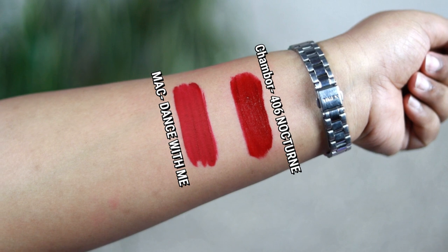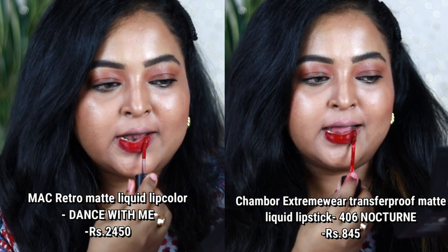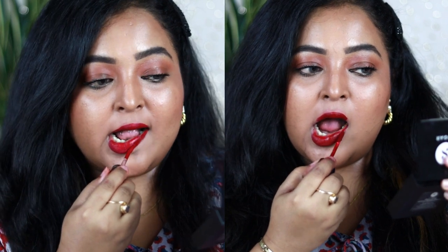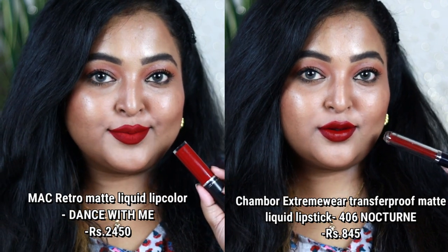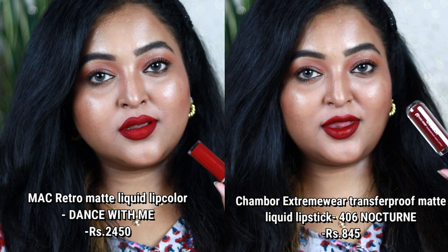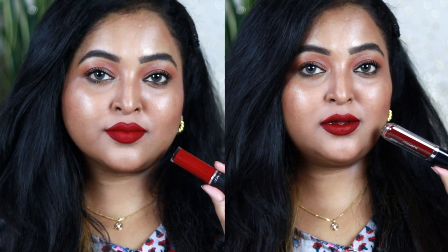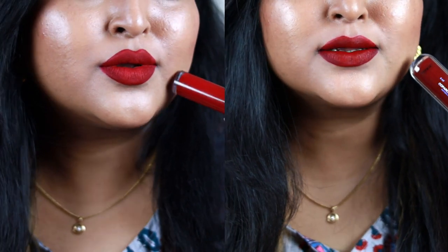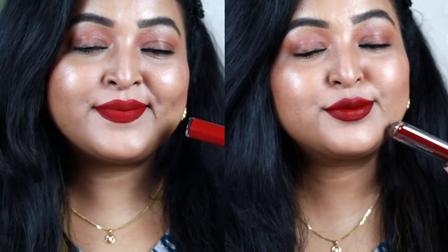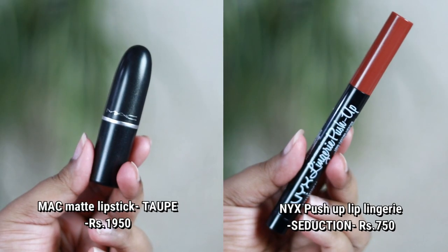Next is MAC Retro Matte Liquid Lip Color in the shade Dance With Me — one of my favorite shades. Its dupe is from Shambour, number 406 called Nocturne. Dance With Me is a deep berry color with a red base and berry undertone, suitable for all skin tones. Shambour's Nocturne is also a deep berry with a neutral undertone, slightly more berry-toned. The MAC one feels a little drying; the Shambour one feels comfortable on the lips.